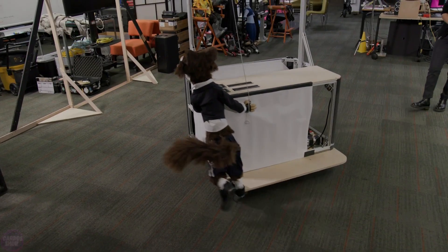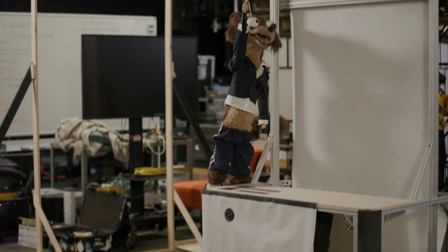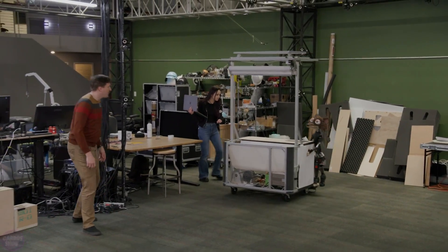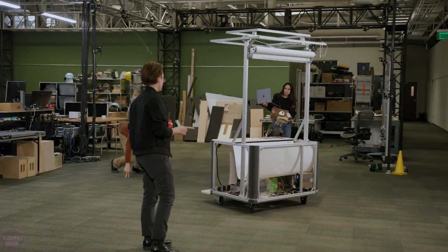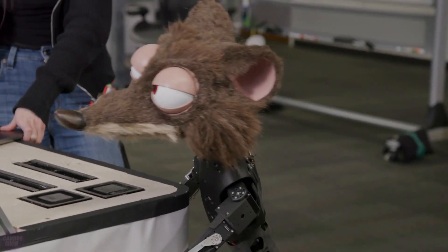Walt Disney Imagineering has demonstrated two robots working together: the characters from the animated movie Zootropolis and Robo Kiosk. This is quite interesting as we rarely see such interactions outside of industrial settings, where everything the robots do is strictly regulated.